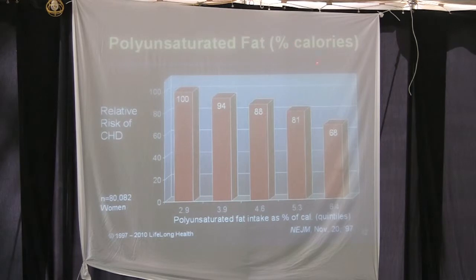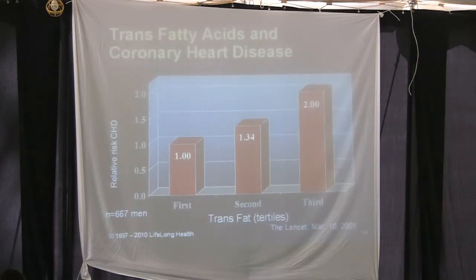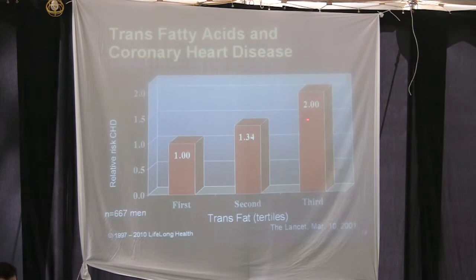Looking at polyunsaturated fat as a percent of calories by quintile, there is a fairly linear relationship — not huge, but statistically significant. For trans fats as a percent of calories, there is also a linear relationship by quintile. For trans fatty acids and coronary heart disease, comparing tertiles, there is a double risk — two times the risk in the worst third compared to the best third.